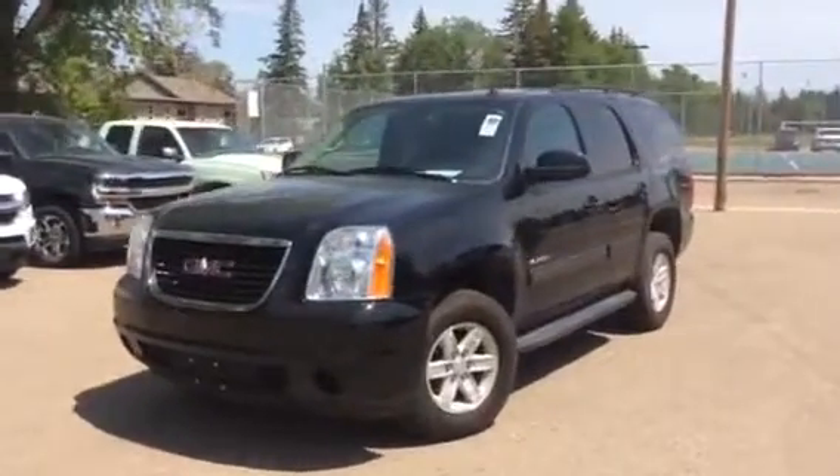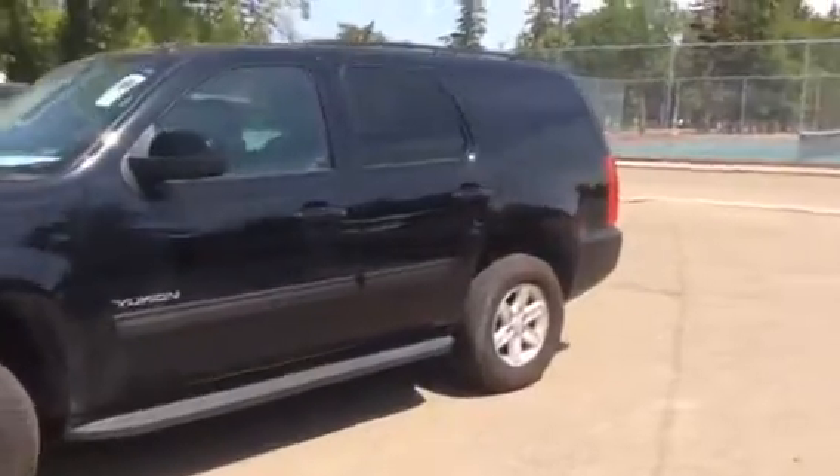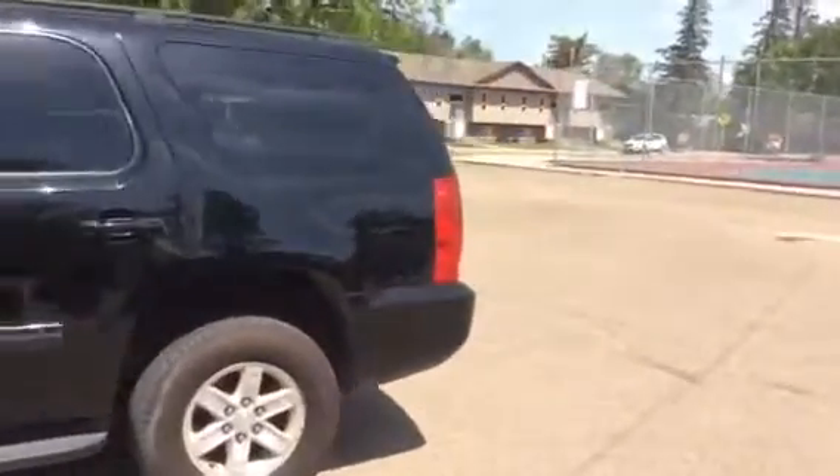Hi there everyone and welcome to Brooks Motor Products. Today we have stock number 189388 on a 2014 GMC Yukon SLE.